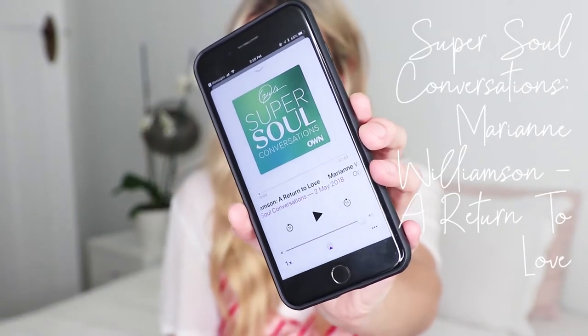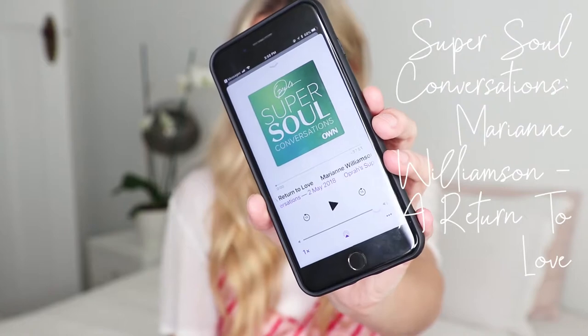Another podcast you have to go listen to is one of Oprah's Super Soul Conversations with Marianne Williamson. She wrote a book called A Return to Love — it's really deep but it's about the purpose of life being love and the only way to enlightenment being forgiveness. If you're in a part of your life where you constantly feel stressed or like life's not happening for you, it's a really good reminder that your perspective is the most important tool you have and that your reaction determines how you feel about things that happen in your life. It's just amazing.